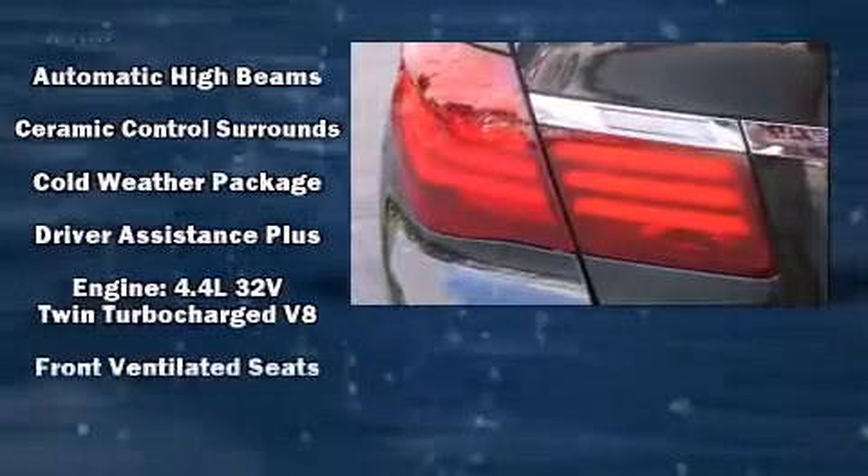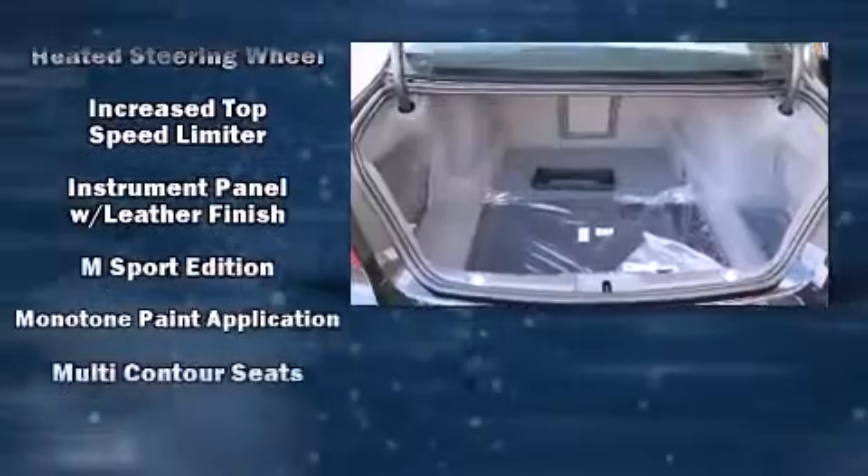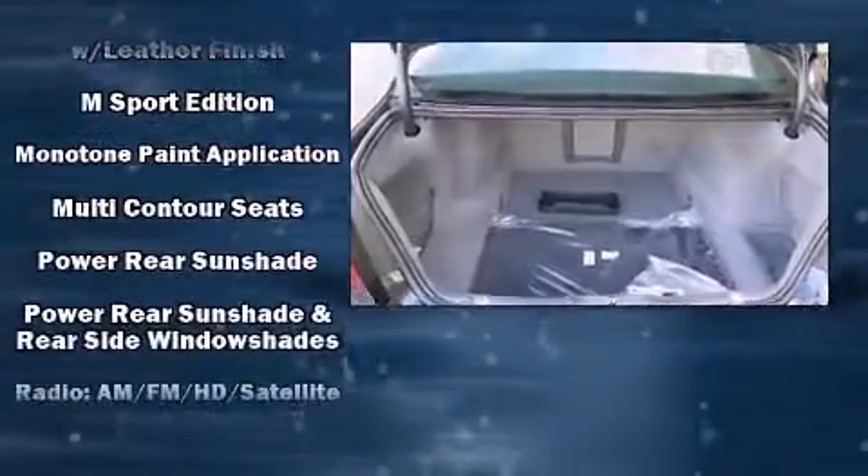Passenger security is always assured thanks to various safety features such as traction control, an emergency communication system, and four-wheel disc brakes with ABS.